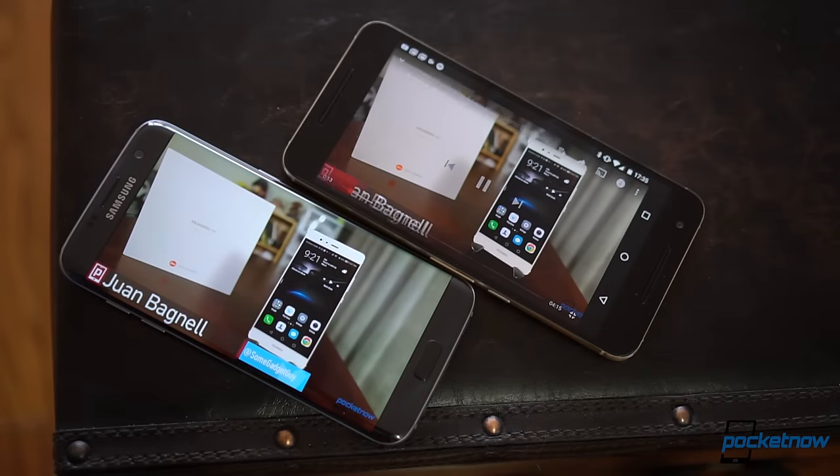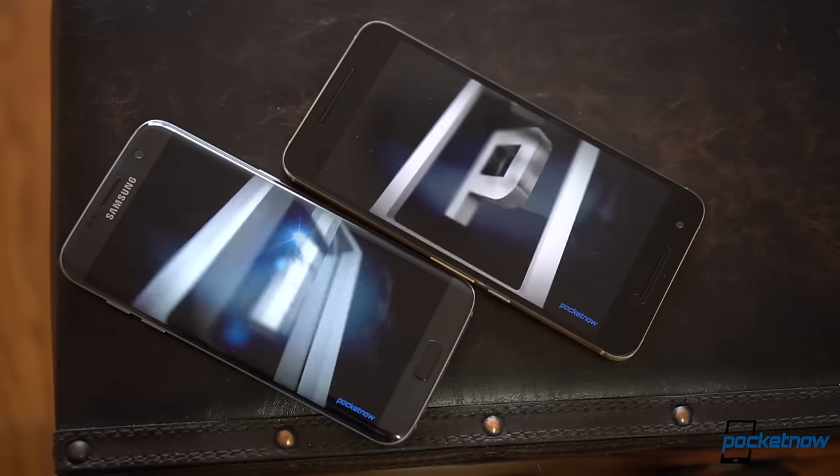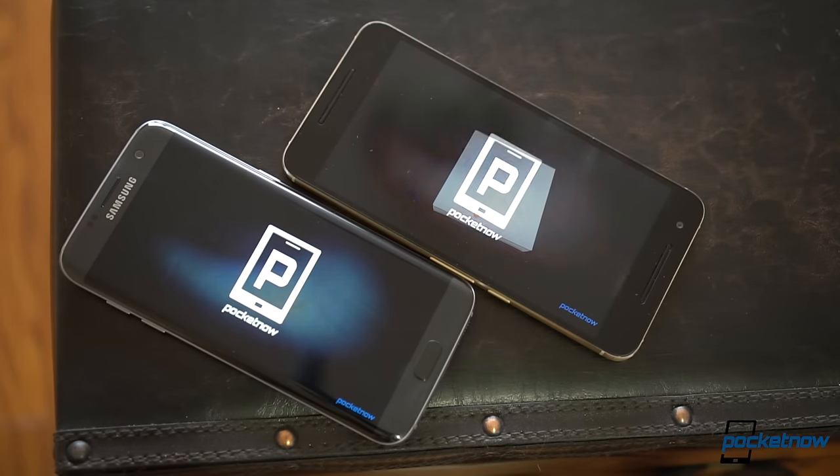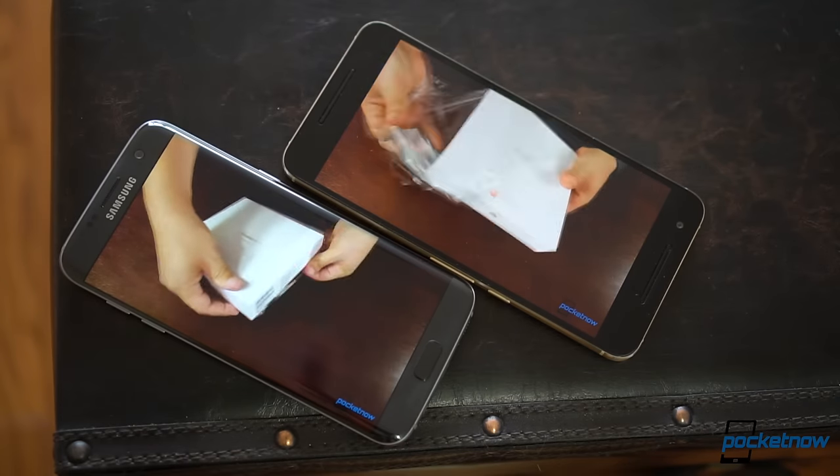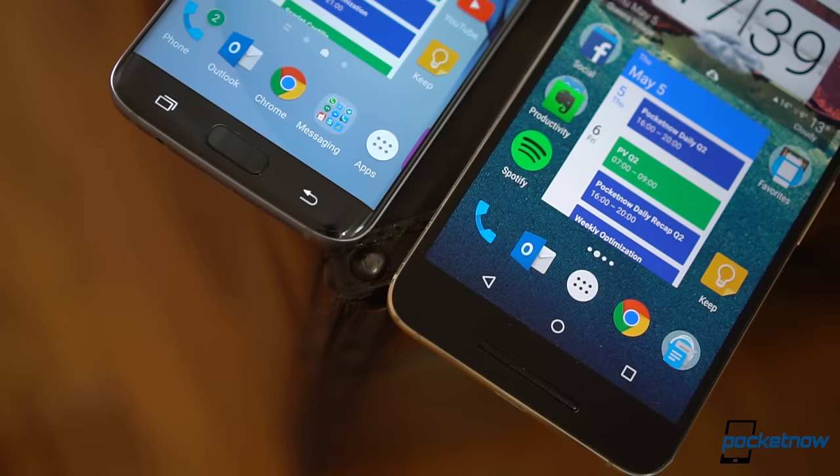Both devices support gorgeous AMOLED panels protected by Gorilla Glass 4. The 5.7-inch panel on the Nexus might be larger in number compared to the 5.5-inch on the Galaxy, but the capacitive buttons on the Galaxy end up offering more screen real estate when compared to the Nexus.